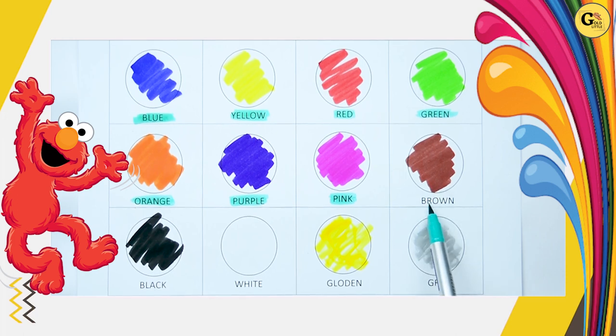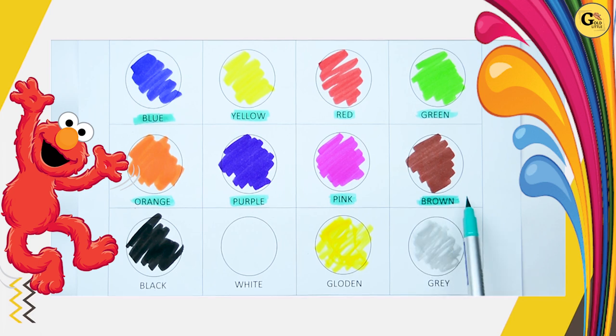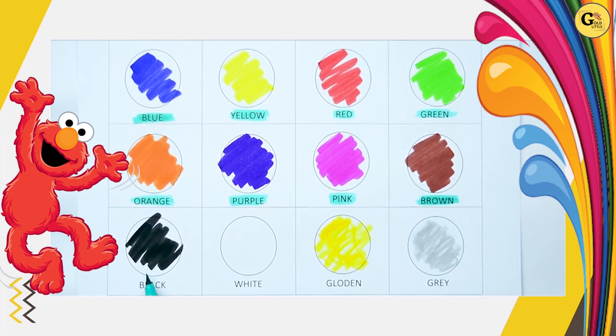Brown. B-R-O-W-N. It's brown color. Yes, kids, it's brown color. Now, which color is this? Tell me. It's black. B-L-A-N-C-K. Black color.